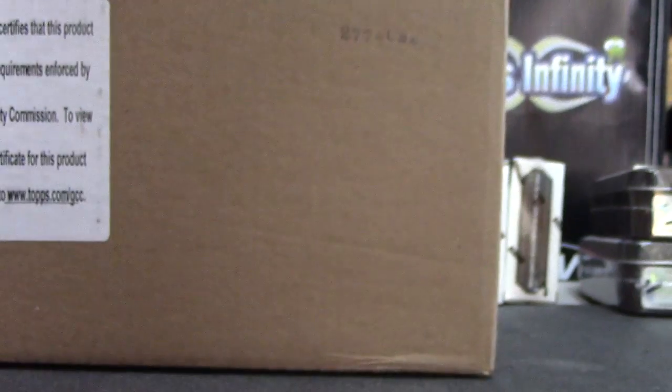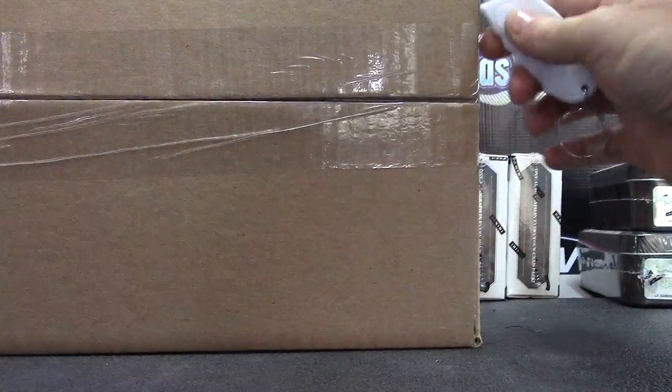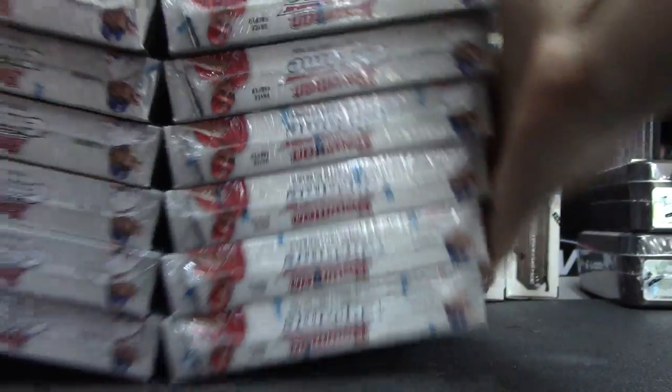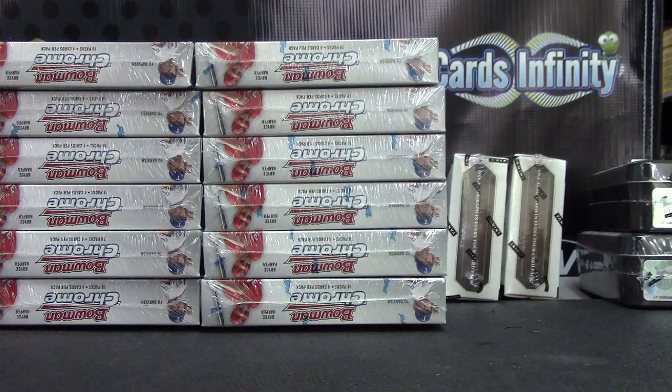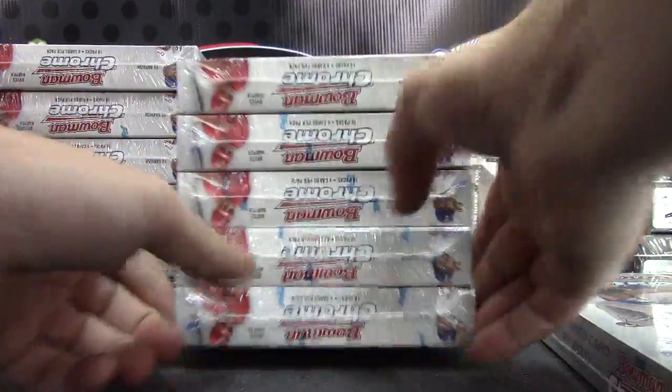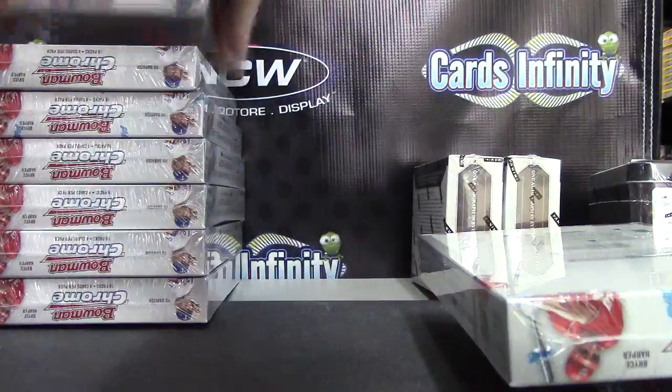Next up we have Miller time. I'm going to do two 2012 Bowman Chrome boxes — box 12 and box 7. Let me show the case down the line, that side and this side. Box number one — Miller, you wanted seven and twelve, so this is one to six, sevens right here, bam, and 12 is right here bottom right. Those two are yours.